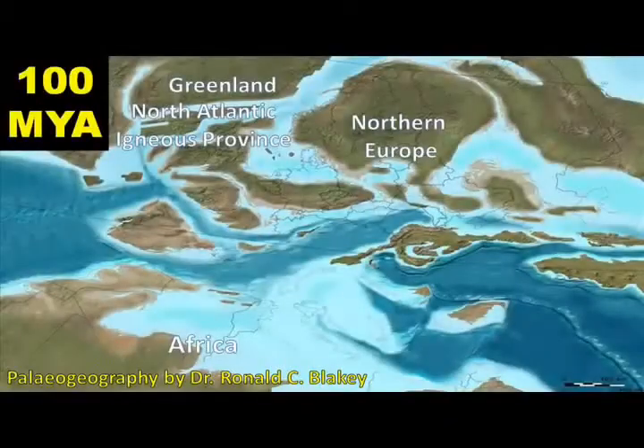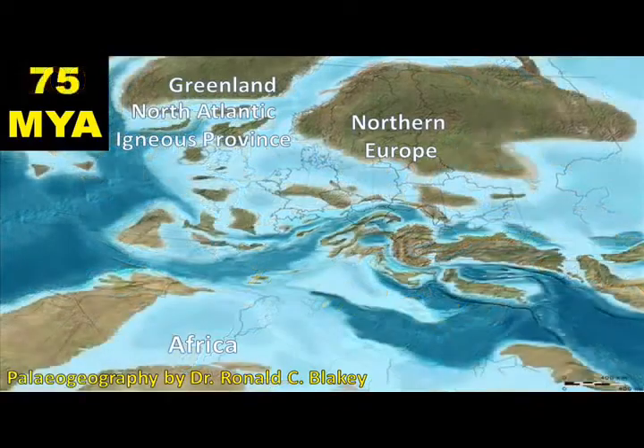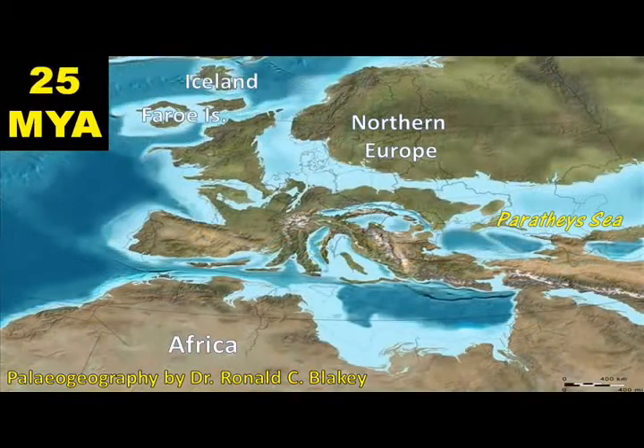Millions of years ago, when dinosaurs roamed in the late Cretaceous, North Africa was approaching Europe from the south. The marine area between Europe and North Africa was an open seaway called the Tethys Sea, and it allowed for free exchange of waters between the Atlantic and the Indian Oceans. Throughout the early Cenozoic era, as the two continents converged, both land masses became emergent — they tectonically rose — and shallow coastal seas drained away.